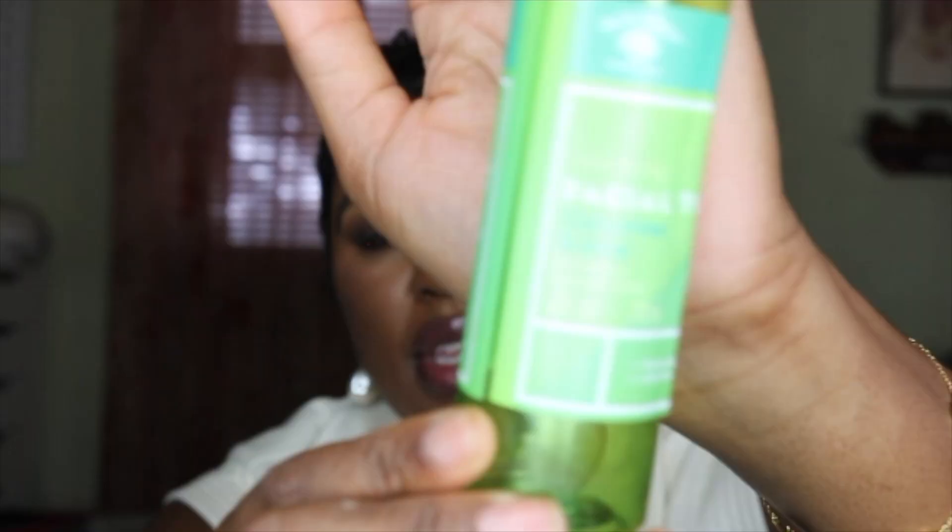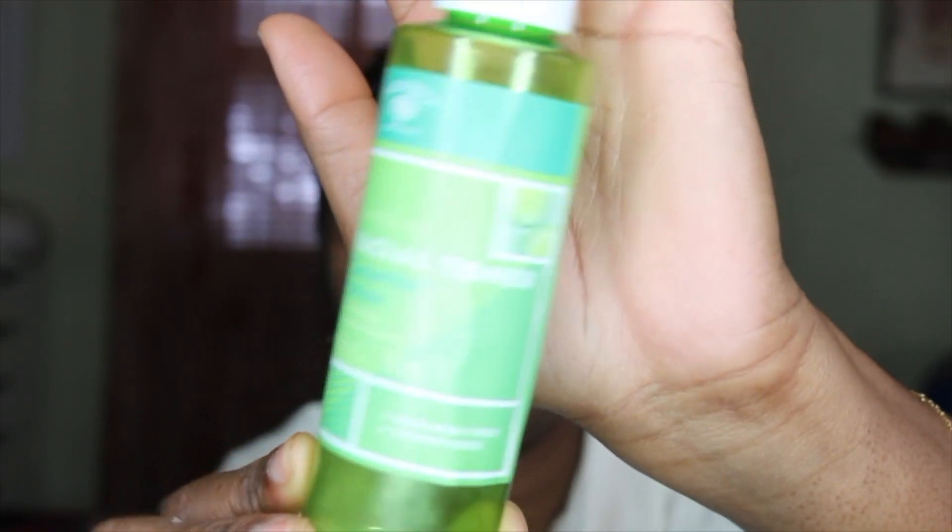Another product I've gone through — from the Dollar Tree — is by Bolero. This is the soothing facial toner in cucumber and aloe. I love anything with cucumber and aloe. It has been really hard to find some of the stuff that Bolero used to have with cucumber, especially my facial mist. I need them to get that back, but I did enjoy this toner and if I see it again I will definitely repurchase it.